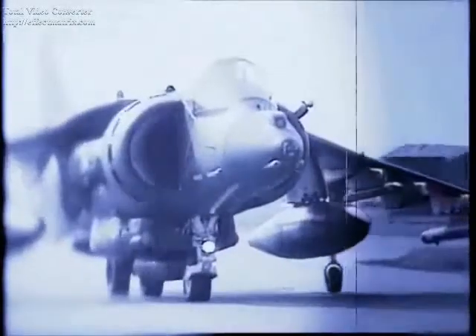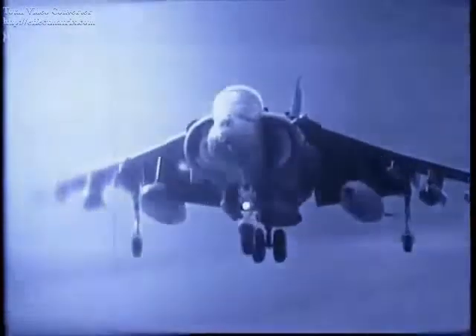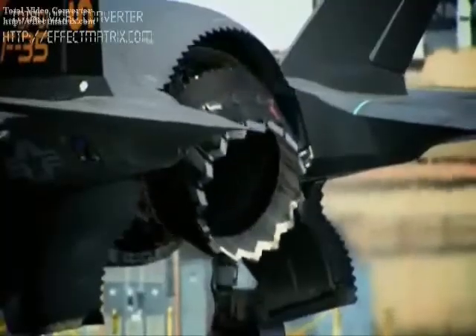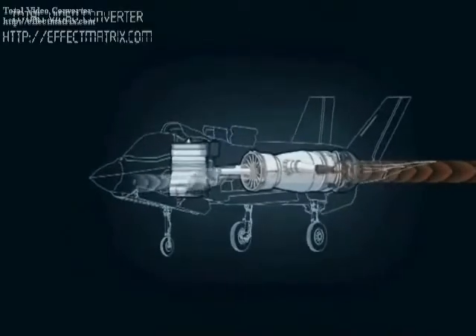One is a conventional take-off and landing variant. The second is a short take-off and vertical landing variant. And the third is a carrier-based variant.